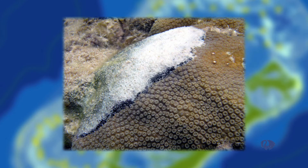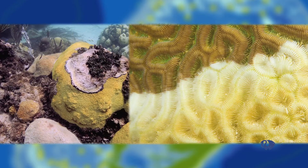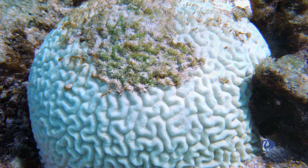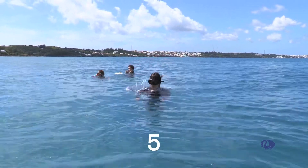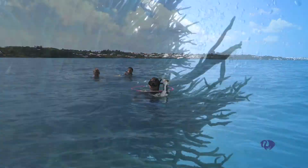Look for coral disease. If seen, put an X in the box. Does the coral have a black or yellow band? If so, that's black band or yellow band disease. Are there signs of coral bleaching? This is when a coral colony has completely lost pigment and is white. You and your partner will randomly toss your hula hoop ten times, recording on the slate exactly what you see each time.